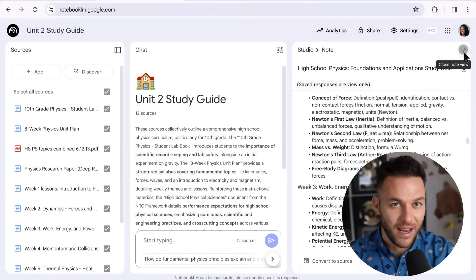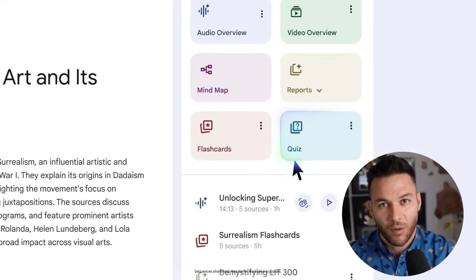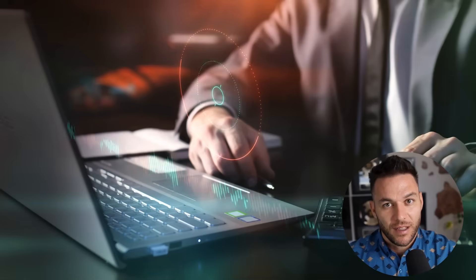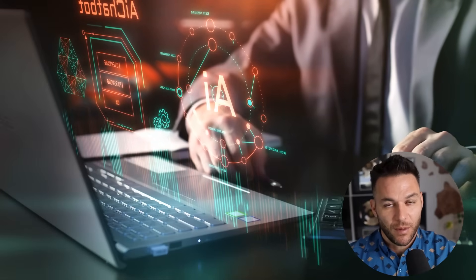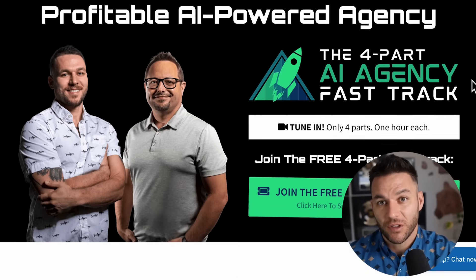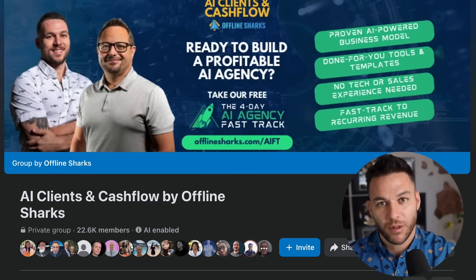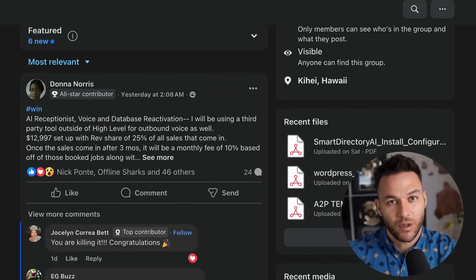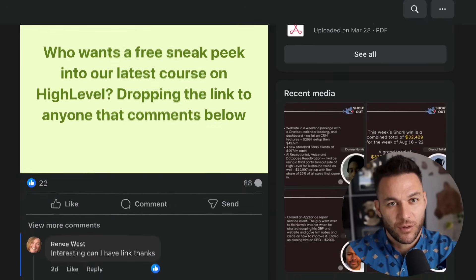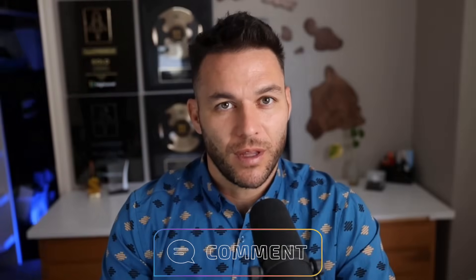Notebook LM could be more than just another AI tool — it might become a business system that helps turn your expertise into scalable value. While it's free and your competitors might not know about it, you have the chance to explore its potential. If you want to explore building AI-powered business systems further, check out my free four-part AI fast-track training. I share strategies for working with AI clients, provide access to a free 30-day trial of software I use to run my business, and you'll get access to my community of over 21,000 agency owners exploring AI applications. The link is in the description and comments. Drop a comment below and let me know which Notebook LM application you're most curious to explore. Thanks for watching and I'll see you in the next one.